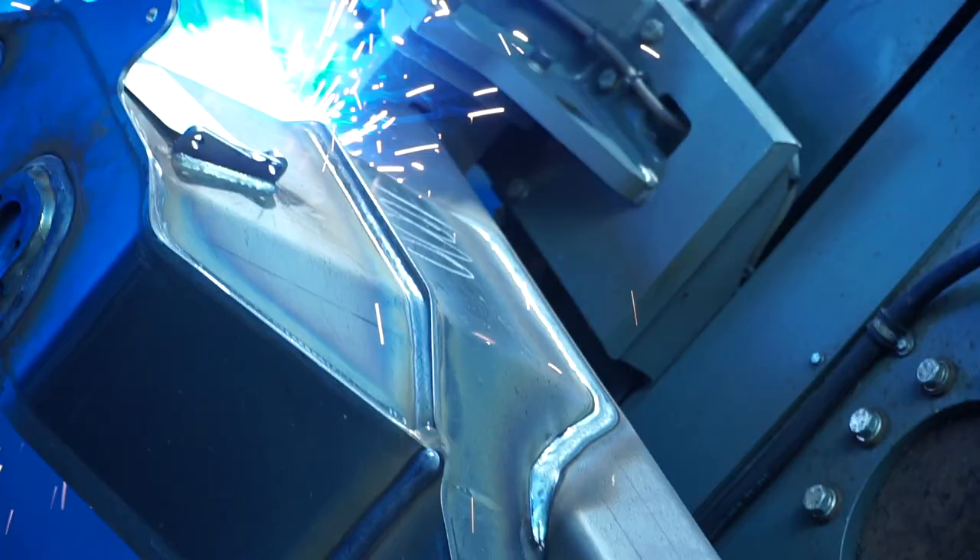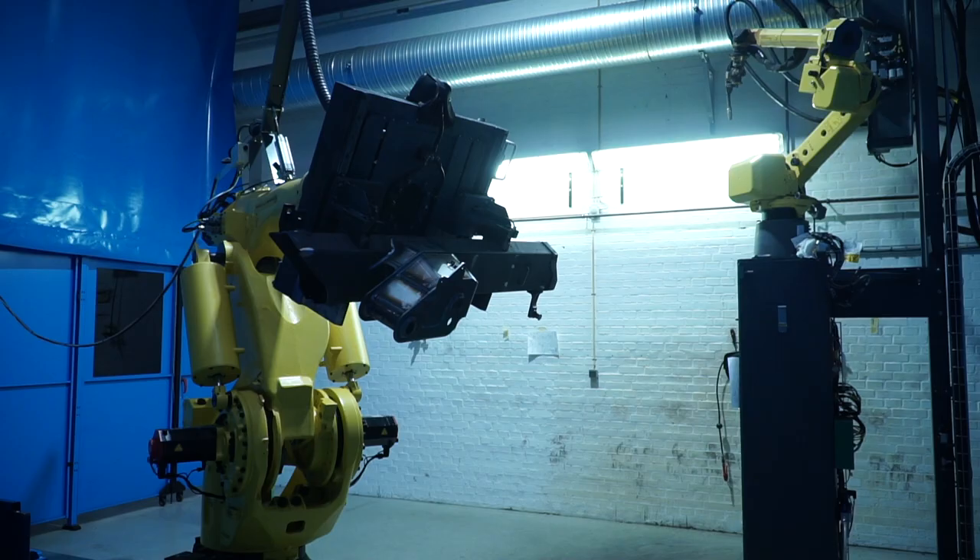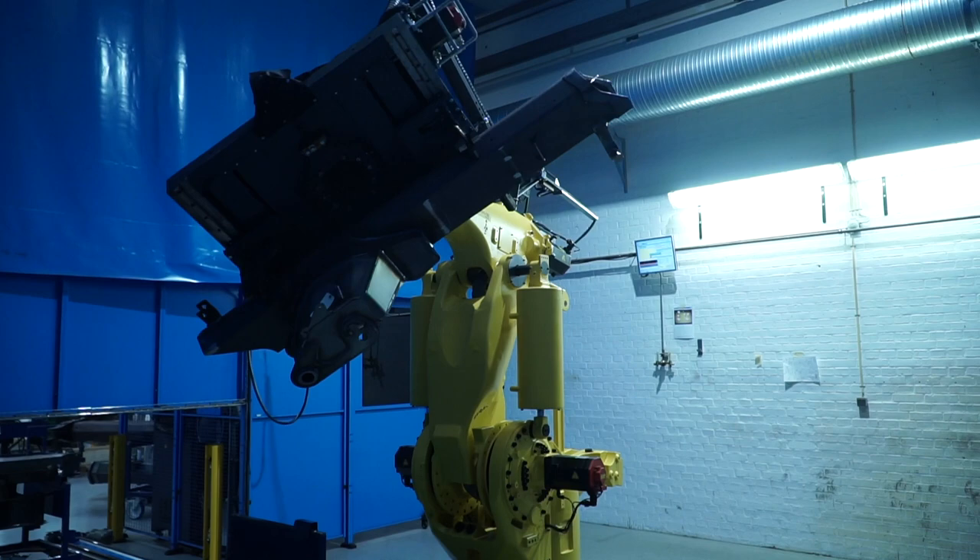A quality check is made after each work progress. This ensures the quality that is required for a crane like this.